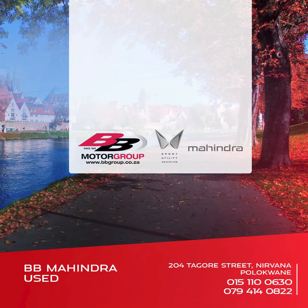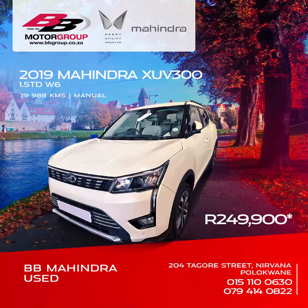Here are 5 excellent pre-owned cars at prices you don't want to miss out on from BB Mahindra Hughes Palakwane, where for the great price of 249,900 Rand, you can get the 2019 Mahindra XUV300 1.5 Turbo Diesel W6 Edition.